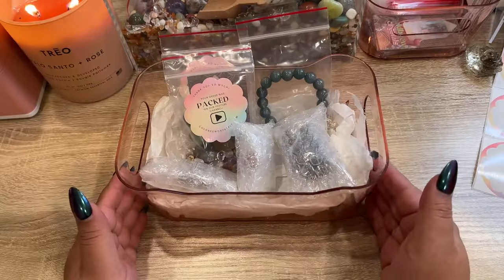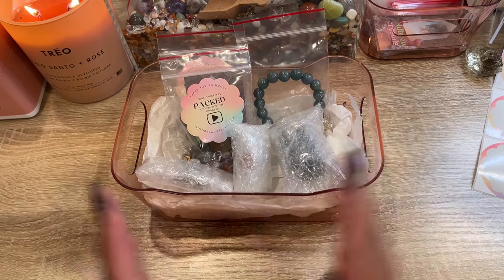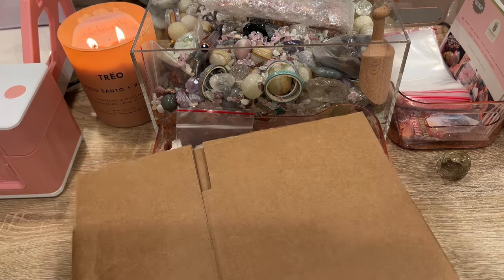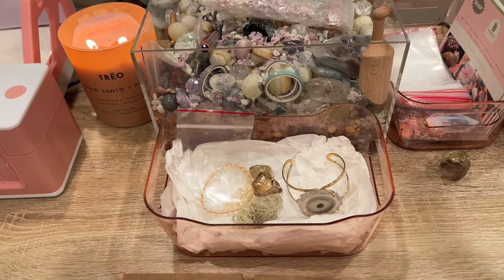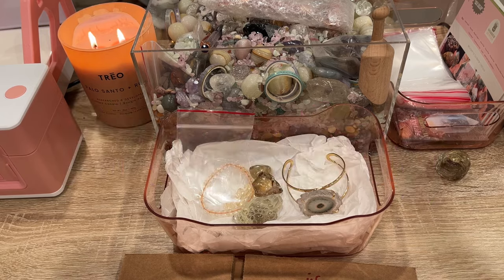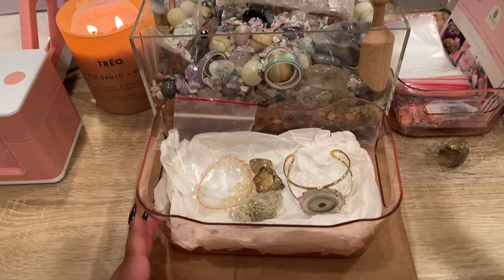There's Mitch's order all bubble wrapped up and we'll get it shipped out for him — thank you so much, I hope you love all your pieces! Our first order going out today is for Alexis and it is Monday, January 8th, so we are feeling like we're speeding through 2024!